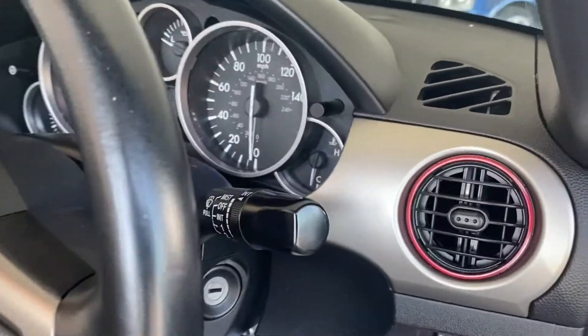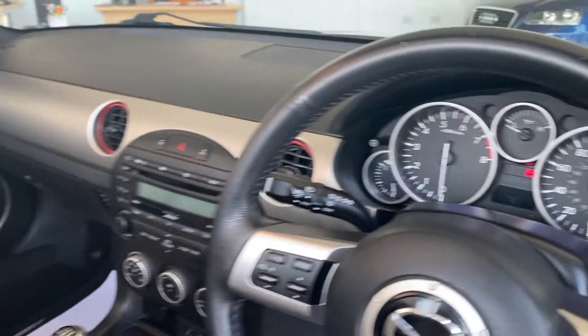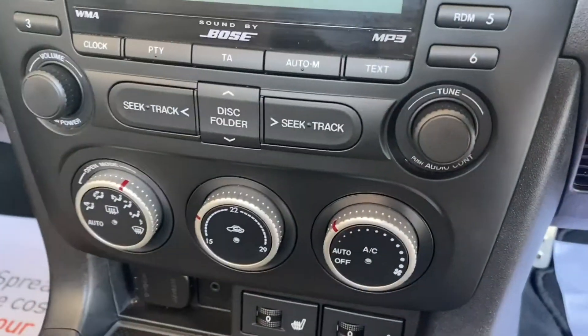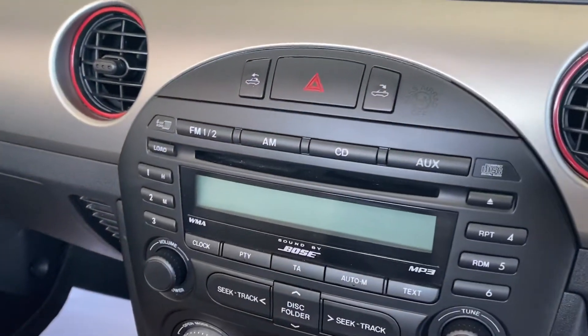You've also got red around your vents, which goes very well with the interior trim. It's a six-speed manual, and you've got climate control, heated seats, cruise control, and a six-disc changer as well.